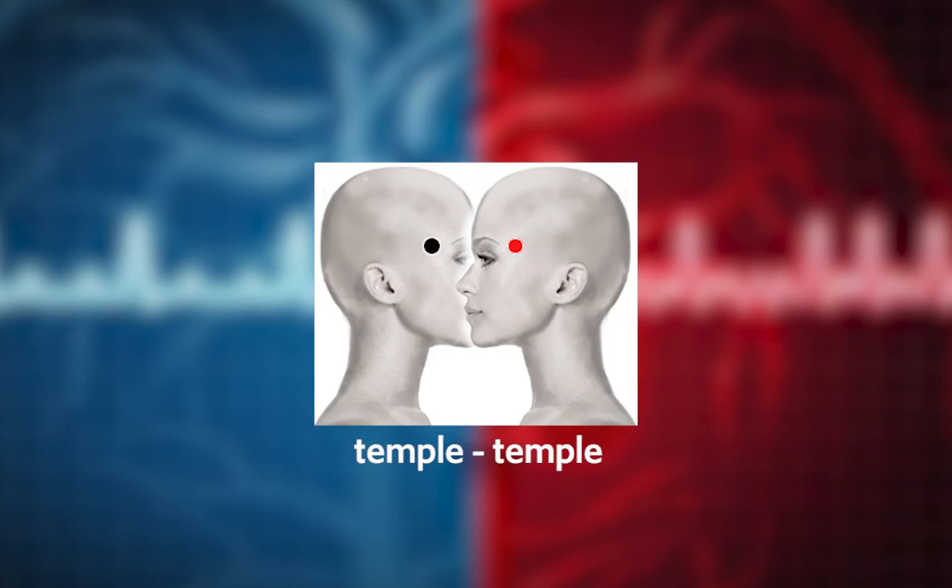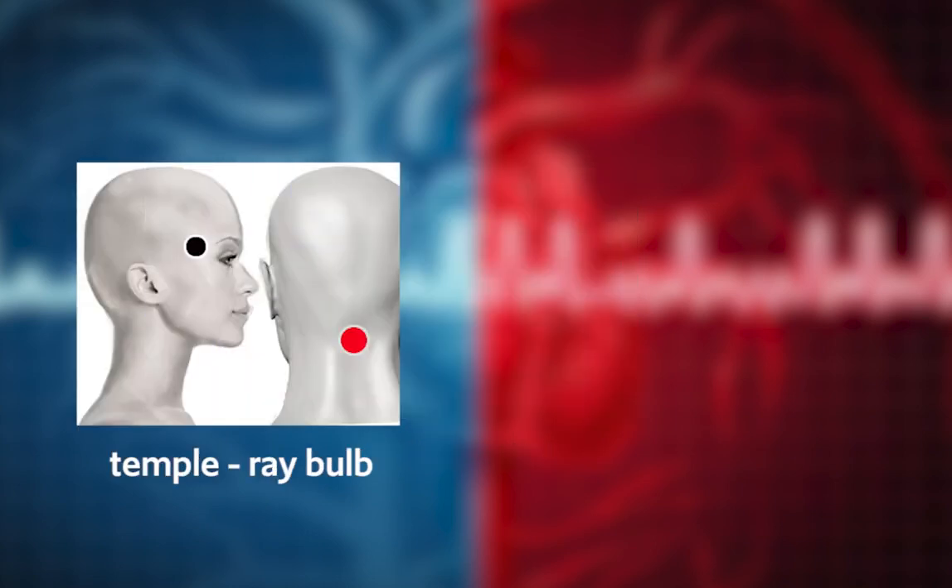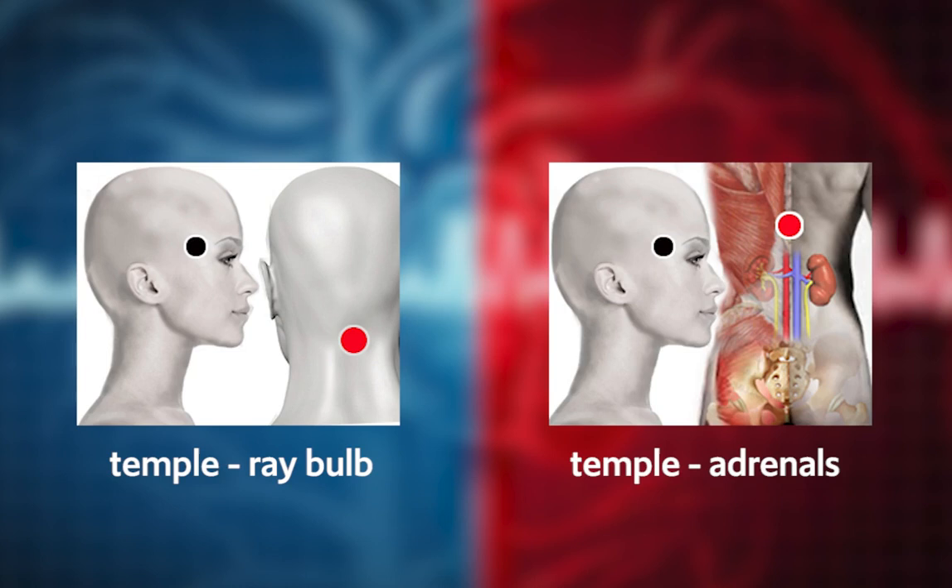Temple/Temple — Isaac — is the name given to this special pair that also helps the microcirculation of the capillaries, especially in the brain and bronchi. It can also be applied if the person has headaches or shortness of breath. Temple/Adrenal bulb and Temple are variants of the previous pair that can also be applied to improve circulation and reduce blood pressure.